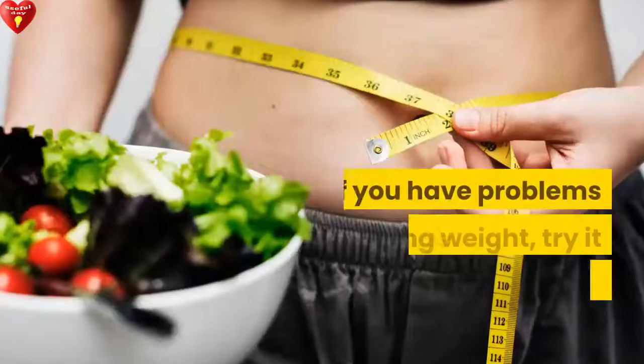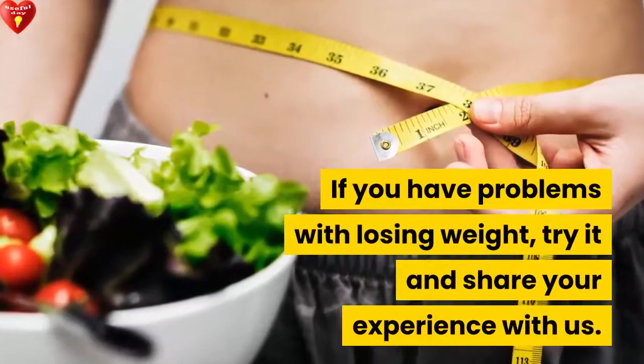If you have problems with losing weight, try it and share your experience with us.